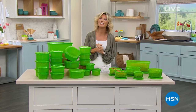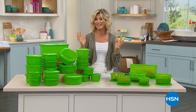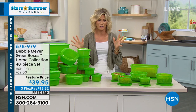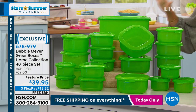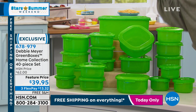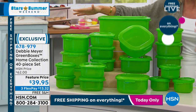Our Stars of Summer Weekend continue. Chef Curtis Stone is joining us in just a couple of minutes. My name's Amy Morrison — we're in my second favorite place, outside of getting makeup done: I love being in the kitchen. We have Debbie Meyer's world-renowned green boxes. She's changed the way the world saves food because they are independent laboratory-tested and scientifically proven to extend the life of your foods.